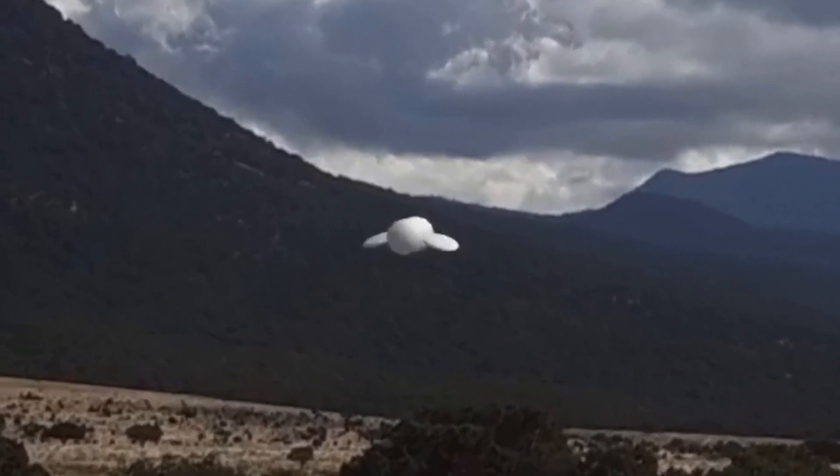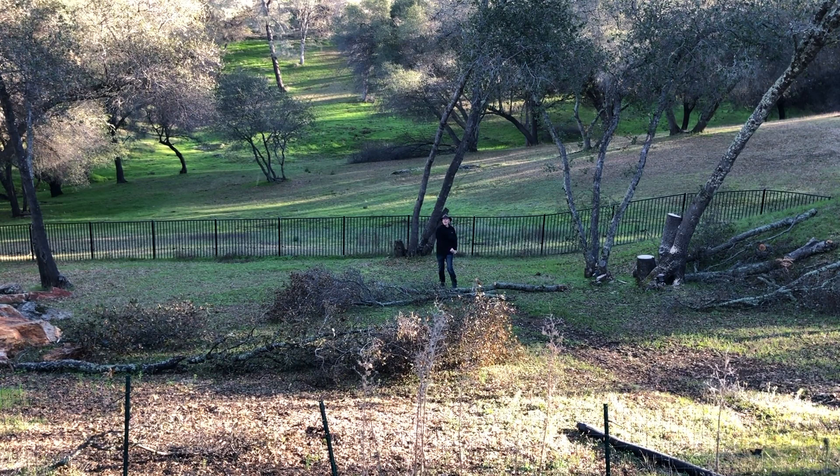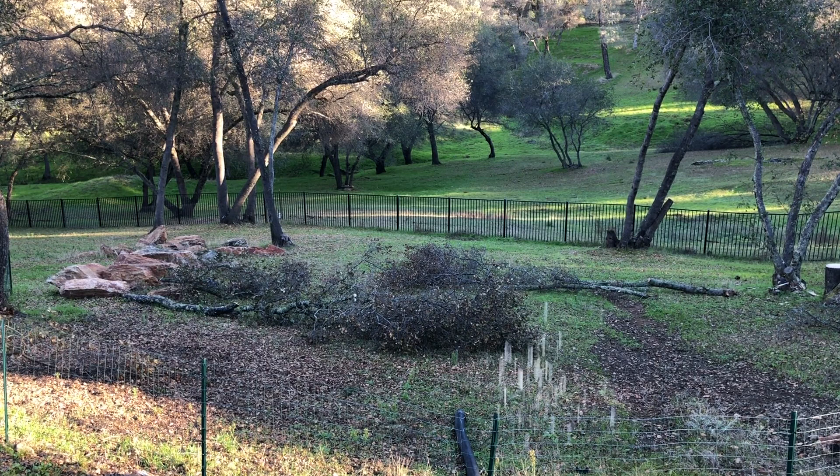I don't have a drone, so I started out by throwing rocks at my camera, and then from behind the camera. Neither of these were very useful as the motion was mostly vertical.